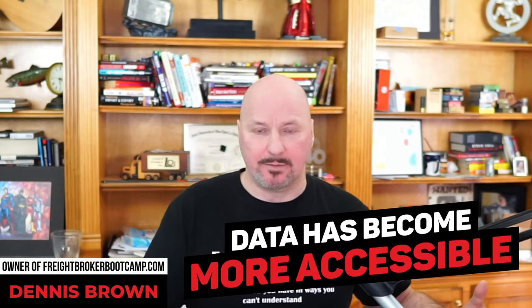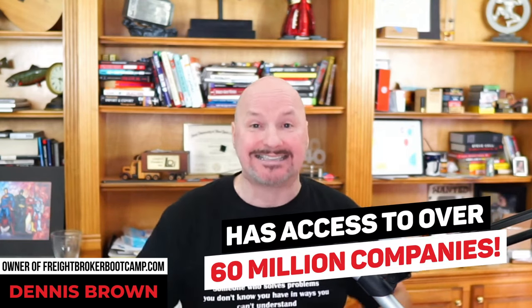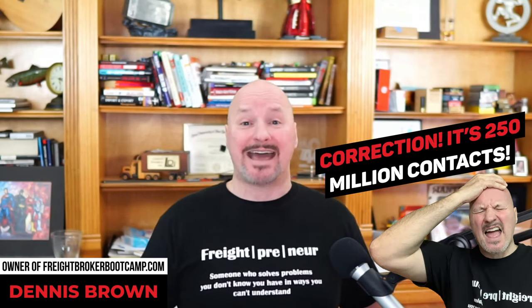As the internet continued to evolve, access to data has gotten better — not only better access, but better quality. That was 20 years ago when I started my freight brokerage, and data has become more accessible. The data source I'm going to share with you today has access to over 60 million companies and over 250,000 contacts, and you can access these for free. That's why I wanted to share it with you today.